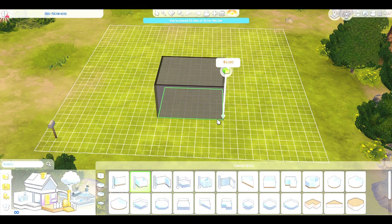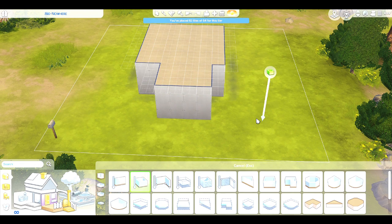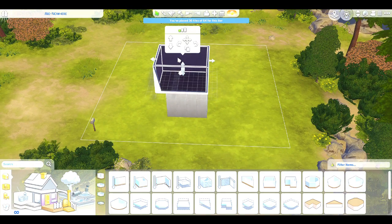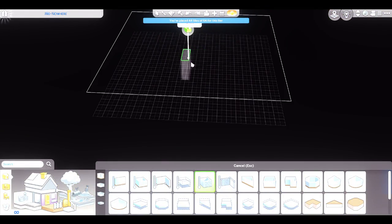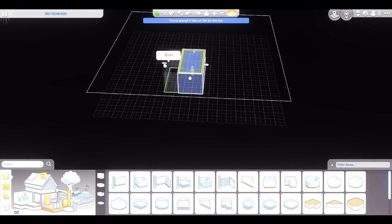Hi guys, how's it going? Welcome to Non-Comical Sims. This is a micro tutor home for Windenburg because I've decided to give myself a little bit of a challenge and do micro homes based off of the worlds in The Sims. I did a Willow Creek one - I'll put the link in the description to that video.